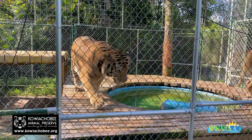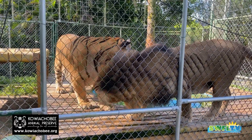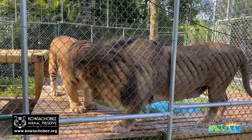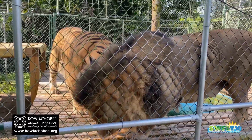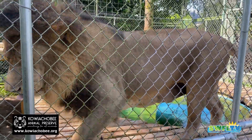Hey everybody, Rob here for Southwest Florida Television. I'm out at Kawaiisa Chobee Animal Preserve with my friend John, the founder of the Preserve. John's gonna tell us a little bit about the Preserve while we're standing here. I don't know where he went — he's getting some video.